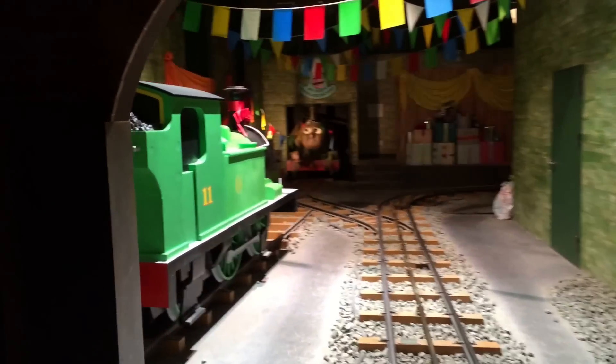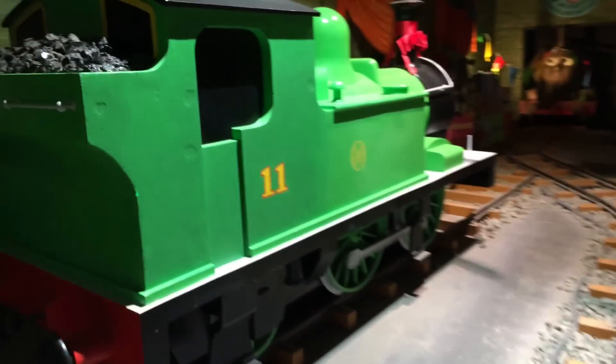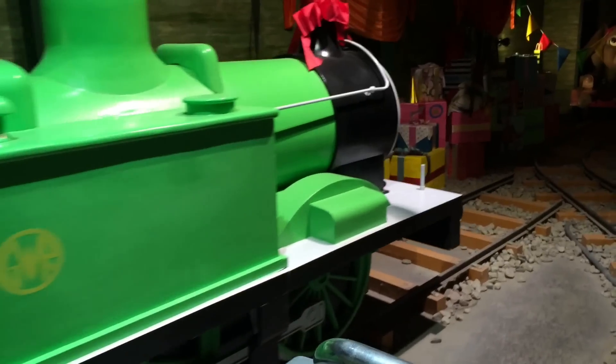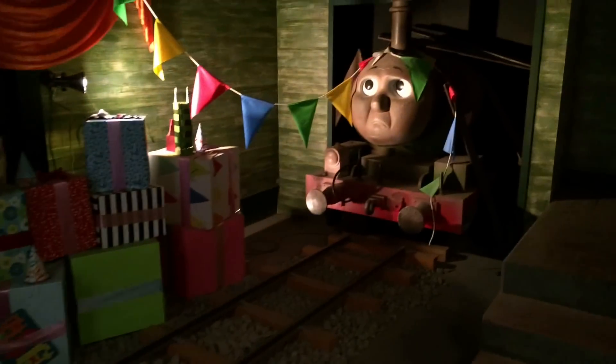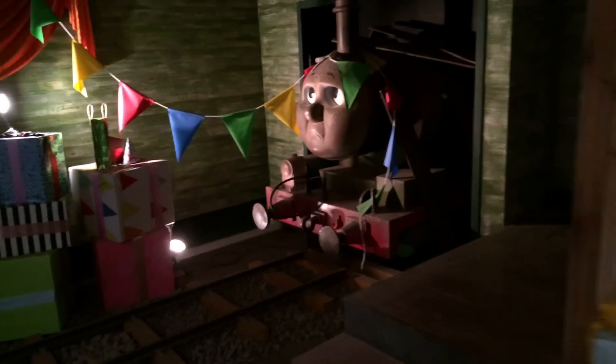This is one of the coolest places where you get to see lots of giant, life-size characters. It takes you from one setting to another and every single setting is different. You get to see Oliver — number 11 I believe — and here you can see Percy again. This is so bright!